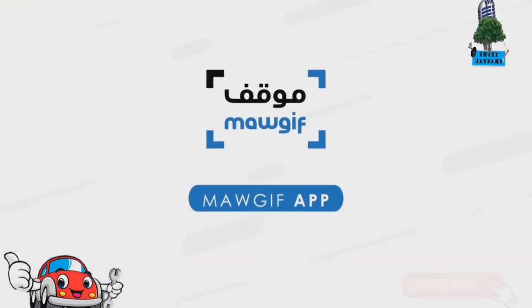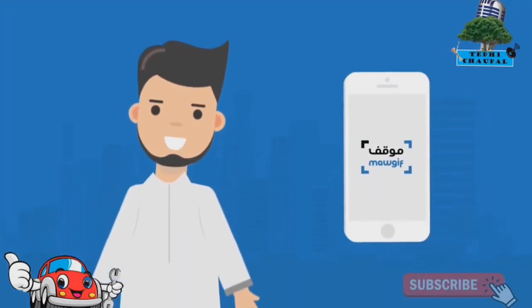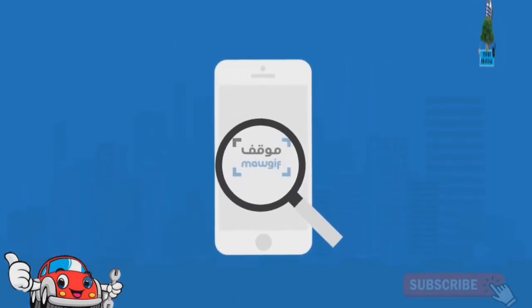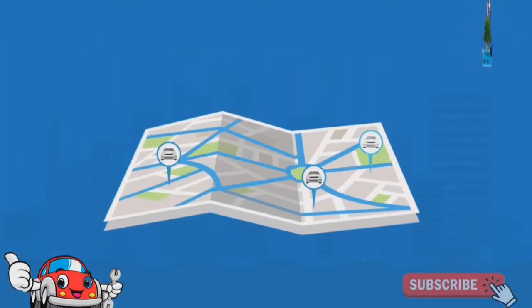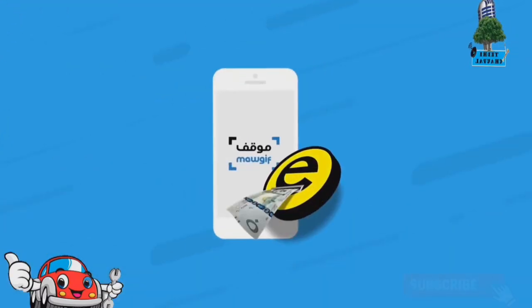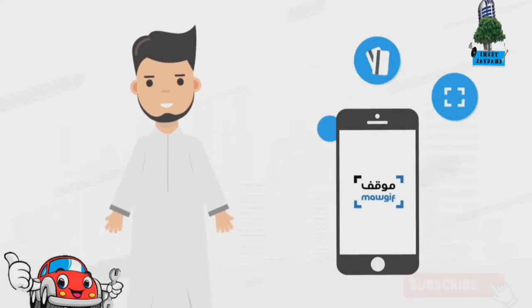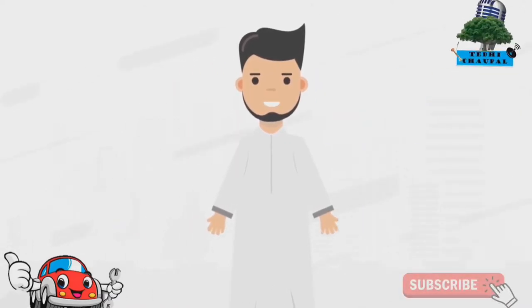MOGIF app brings the ultimate convenience when parking your car directly into your hands. Features like finding a parking spot from the map, loading up your account balance, making instant parking payments, and much more make MOGIF a must-have for any car owner. Here is how to do it.